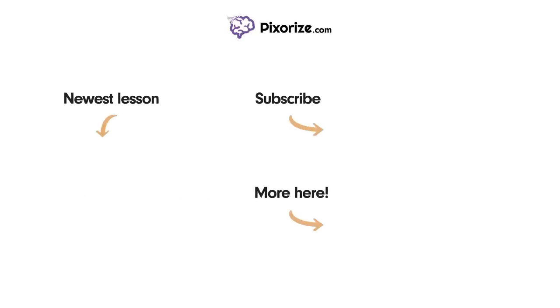For more resources on this topic, including fact lists and interactive review images, click the image next to the More Here arrow. I'll see you next time.